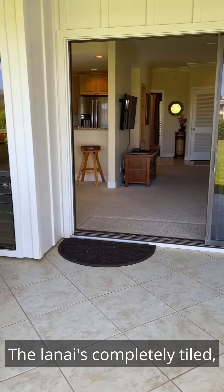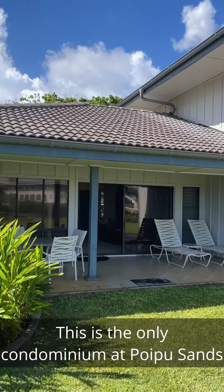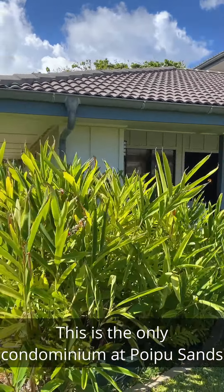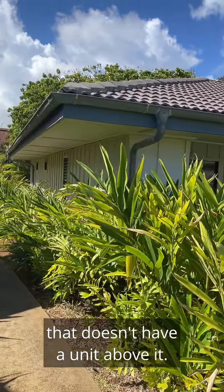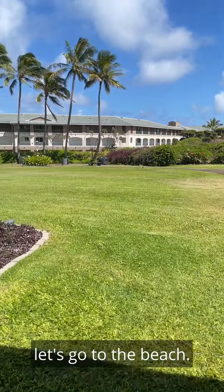The lanai is completely tiled and has additional room for dining. Look at this — this is the only condominium at Poipu Sands that doesn't have a unit above it. Now that we've toured the unit, let's go to the beach.